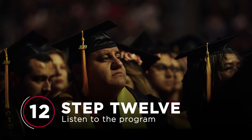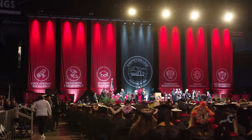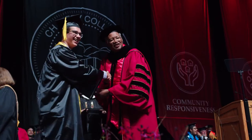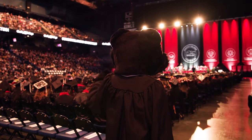Step 12: Listen to the program. There will be speeches, awards, names being called — that's where you come in with the actual graduating part — and, you guessed it, more speeches.